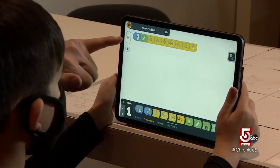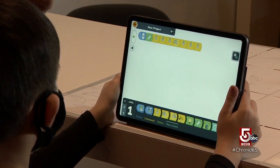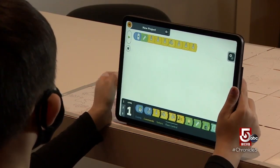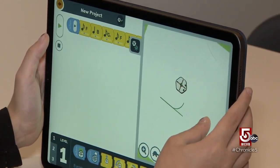What did you just add here? What is that? It's the marker, so it makes it draw on the pad. So that's the one that actually pulls the marker down? Yeah. Sam is six years old and already coding on his own.